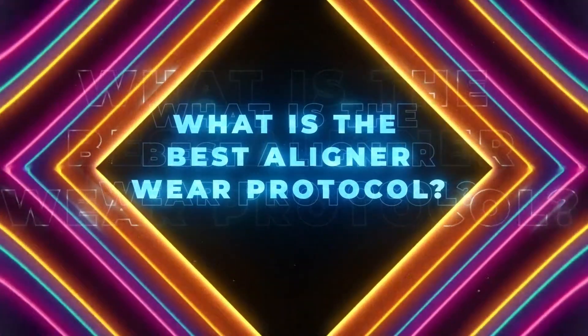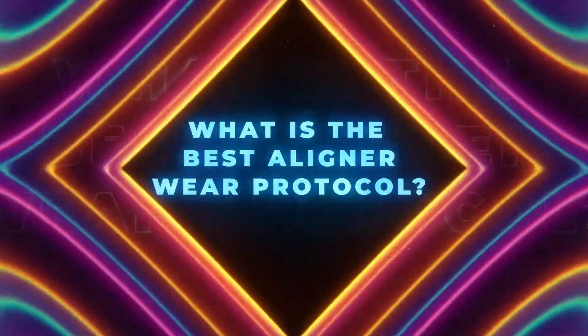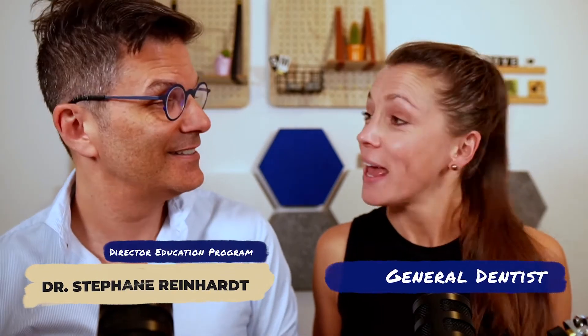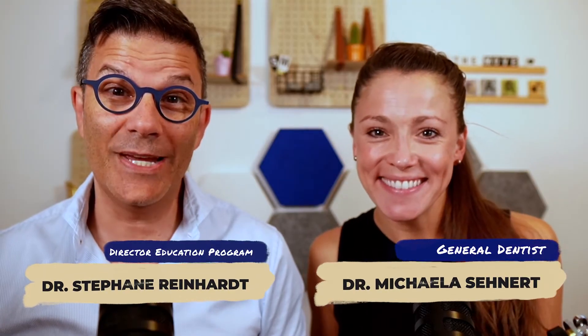Welcome to this Clear Fact. Today we have a very interesting question, one that we get asked a lot: when your patients are in treatment, do you make them change the aligners every week, every 10 days, or every other week? That's what we're going to answer today. My name is Stefan Reinhardt, director of the education program for the Clear Institute, and my name is Michaela Seenert, a general dentist from Germany.